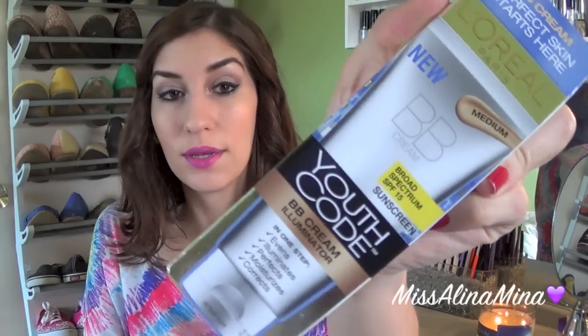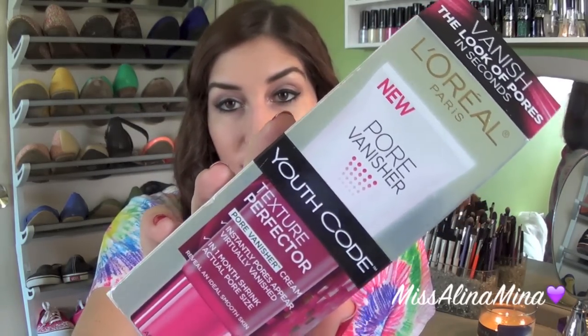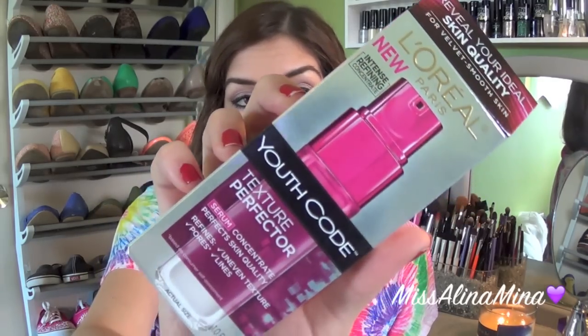I also got the L'Oreal Paris new Youth Code BB Cream — it's a BB illuminator supposed to even, illuminate, perfect, moisturize, and correct. It's got only SPF 15, which I think is kind of lame. I got it in Medium and I'll let you guys know how it goes. I also got the L'Oreal Youth Code Pore Vanisher texture perfecter, which claims to shrink your pore size in a month — we'll do before and afters on that. And I got the L'Oreal Paris Youth Code Texture Perfecter Serum because Nicole Guerrero has been raving about it, and it was actually the last one on the shelf.